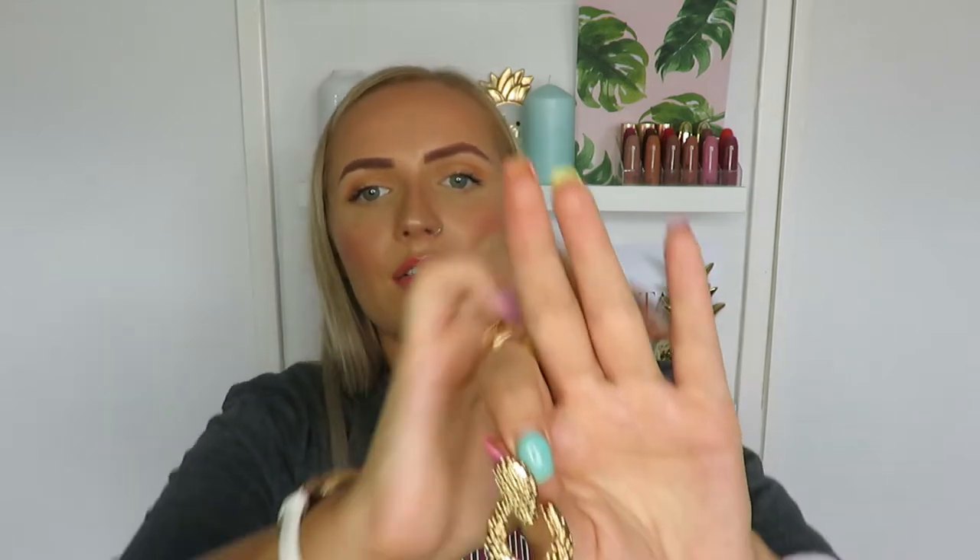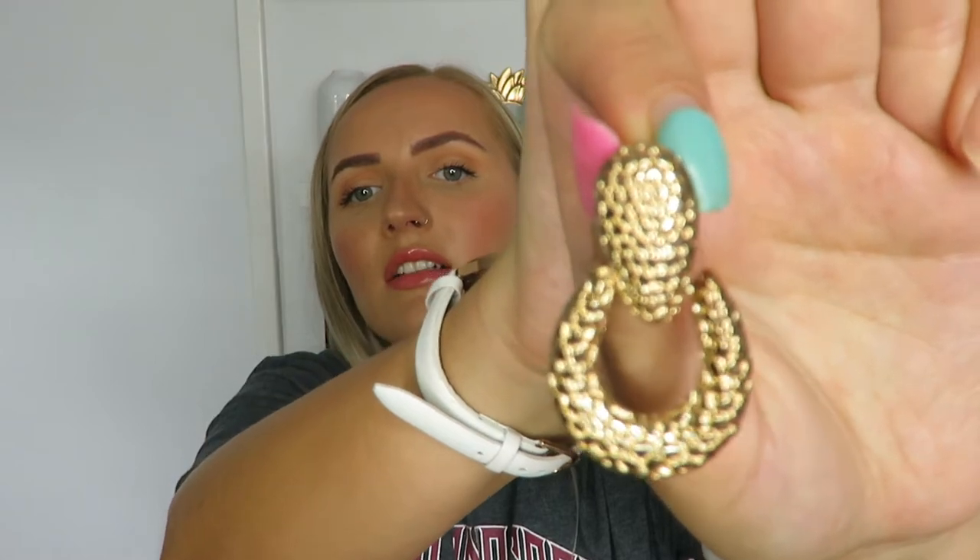The other pair I got from Primark - about £2 - are that sort of shape that everyone's loving at the moment, but with a little twist because they're more rounded and less square, with kind of a snake-print pattern on them. Just these gold little hoops. I wasn't 100% sure on them when I first bought them, but I put them in one night and loved them.